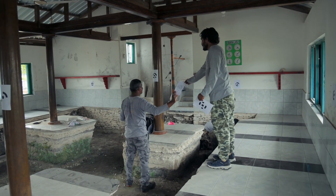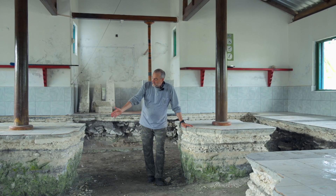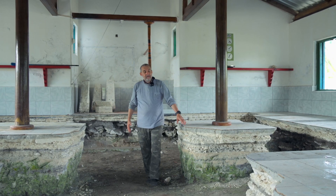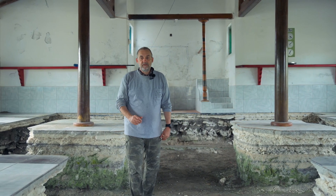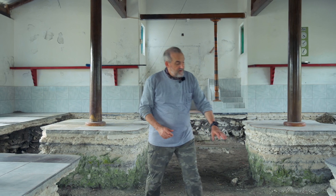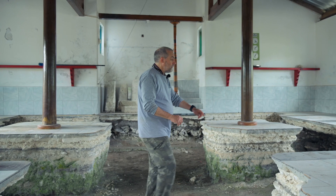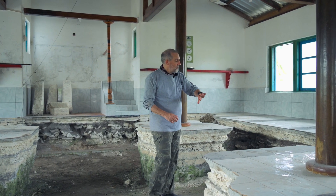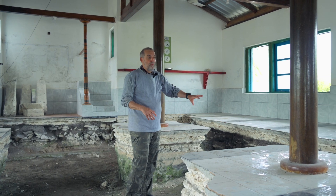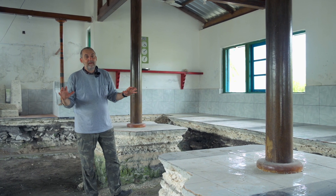I'd like to start with a big picture, putting out the fact that if we look at the piles of fill that were inside the boundaries of the old mosque, we see very nice, clean layers of coral sand.